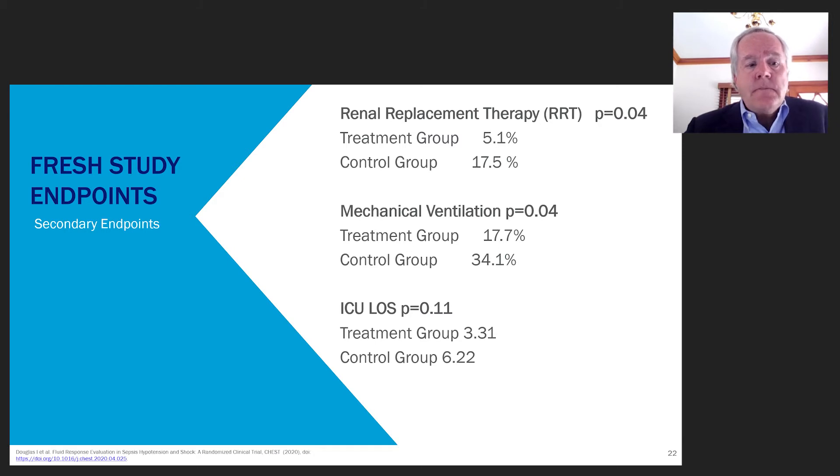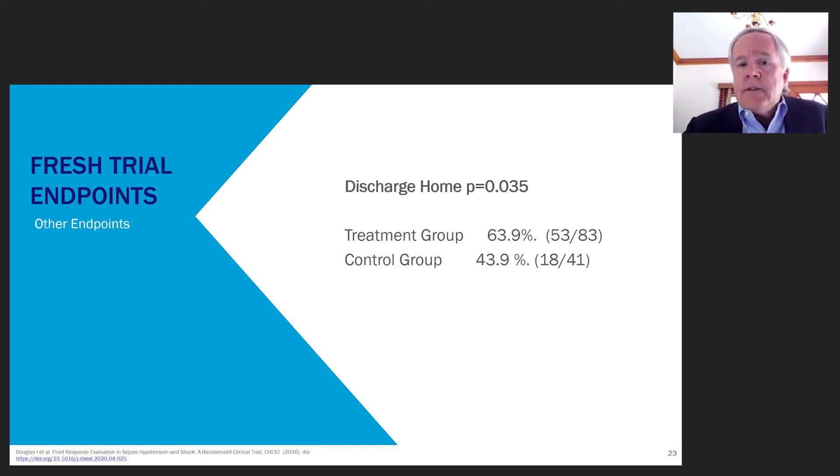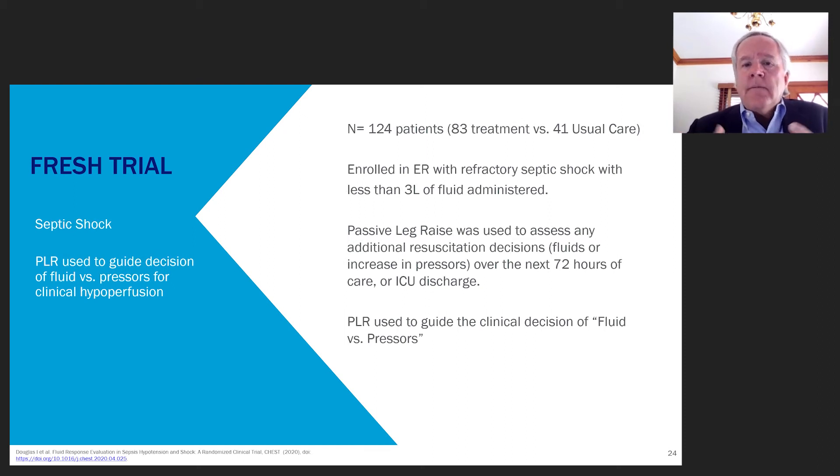There was a strong trend toward reduction in length of stay, though it did not reach full significance — control group about 6 days versus the treatment group around 3 days, with a p-value of 0.01. When looking at a composite measure of discharge home versus death or discharge to augmented care, 63.9% of treatment patients went home directly from hospitalization, compared to only 43.9% of control patients — a clear difference in discharge location between the two arms.